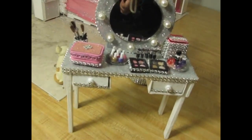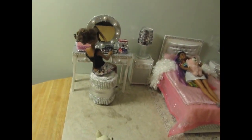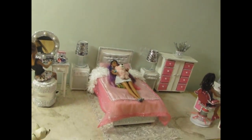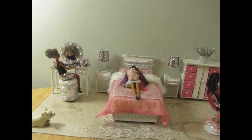Okay, that's the vanity. So this is the dollhouse bedroom in its entirety. Hope you guys like it!